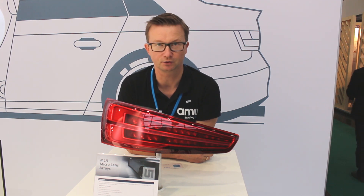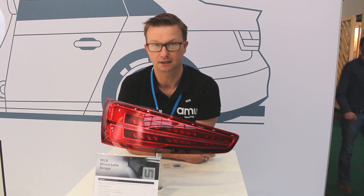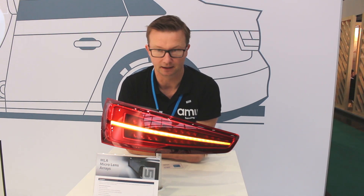This is not just the only use case for projected lighting or MLA technology. MLA, by the way, is for micro lens array technology.